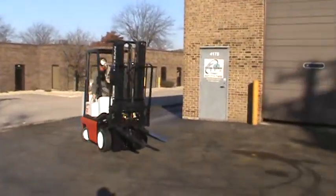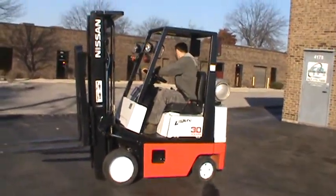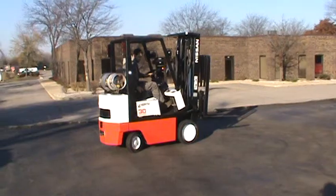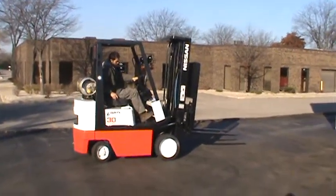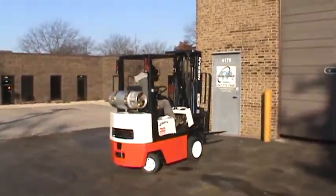Once again, this is a forklift Nissan, 3,000 pounds capacity, with very nice cushion tires. It has a triple stage mast with side shifter attachment, forks, propane powered, and it's fully working and operating.